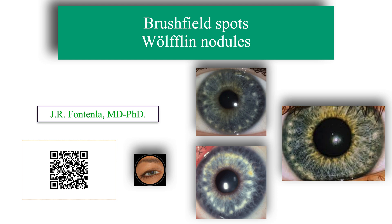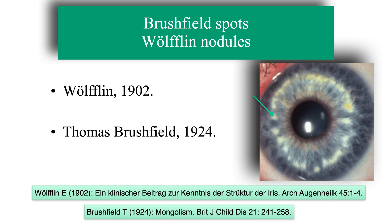In this video, we are going to talk about Brasfield spots or Wolflin nodules. In 1902, Wolflin described whitish nodules that were characteristically present in light-coloured irides. Later, the English psychiatrist Thomas Brasfield, in 1924, reported the high prevalence of these nodules in patients affected by trisomy 21, Mongolism or Down syndrome.